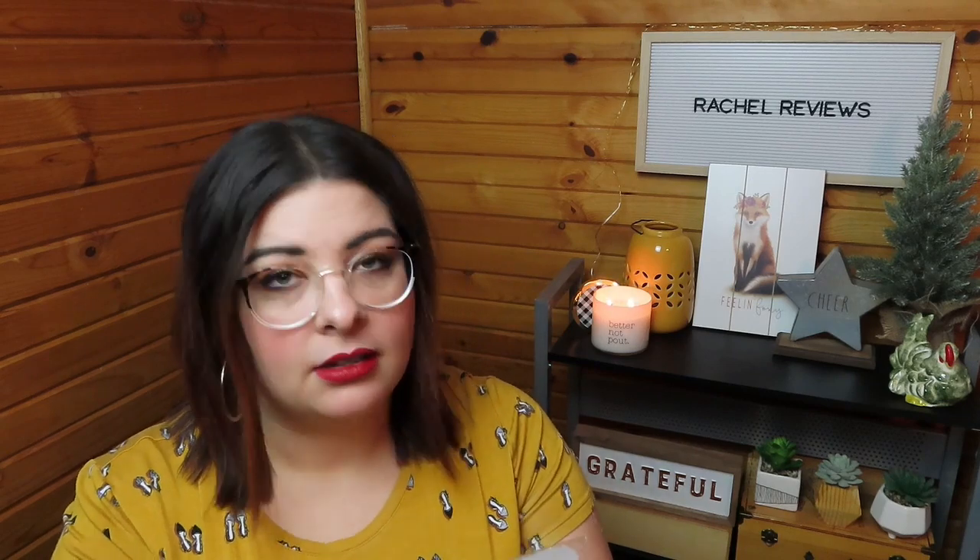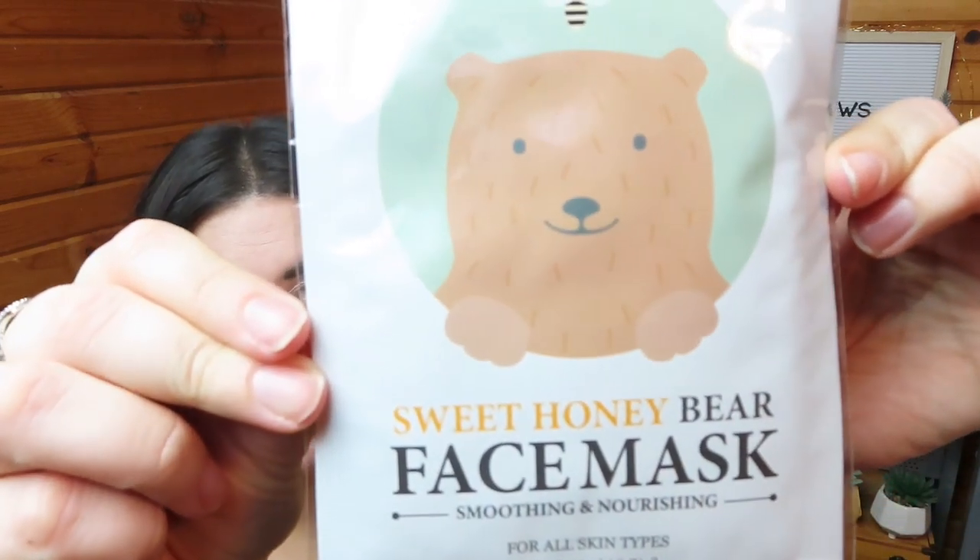Next we have the Sweet Honey Bear face mask — soothing and nourishing. Look how cute that is! I wonder if the mask is in an actual bear shape. Maybe that's just the brand name, Sweet Honey Bear, because on the back it says 'Aqua Moisture Raccoon Face Mask,' so it's probably going to look like a raccoon when you wear it.